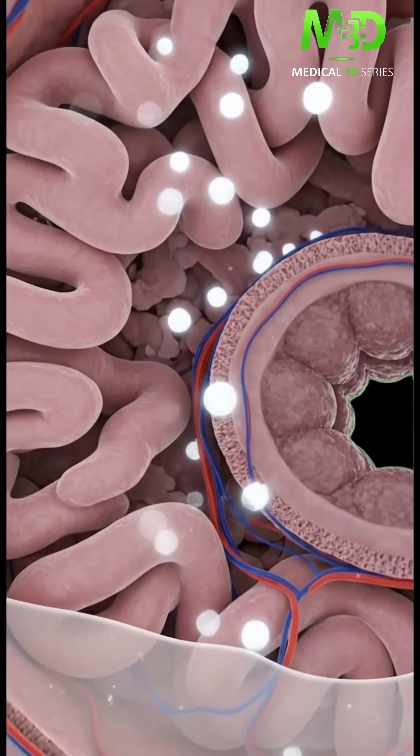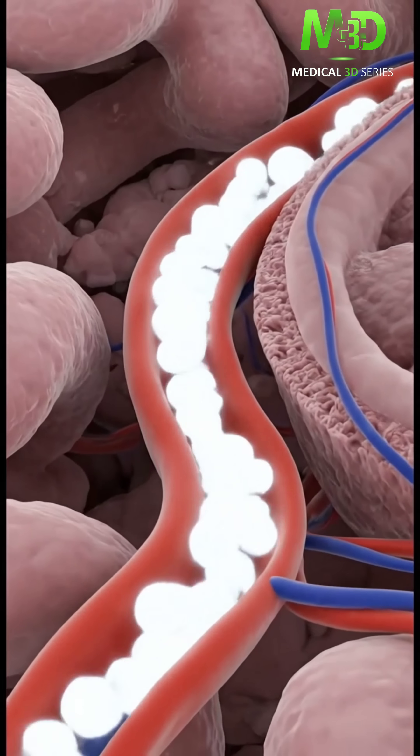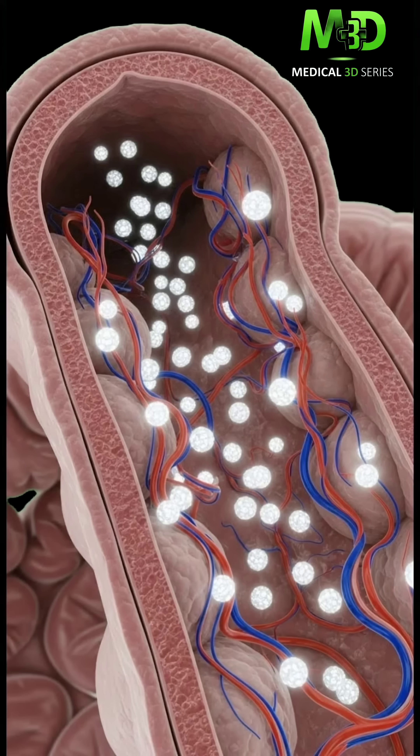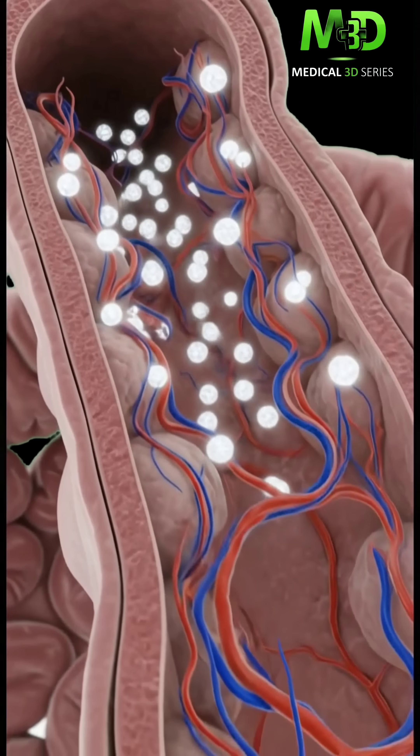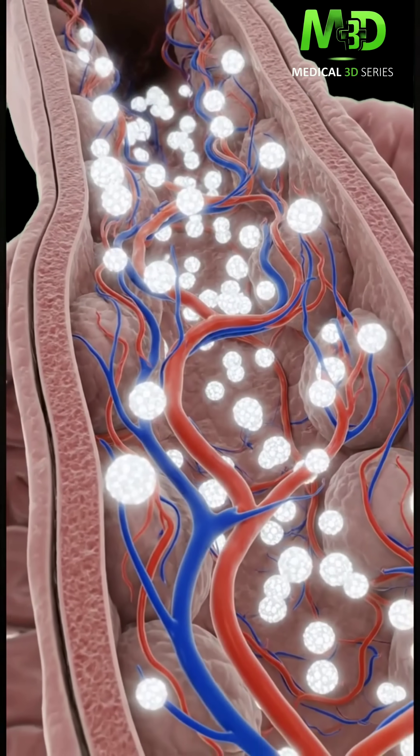Here we see the nutrients passing through the intestinal wall and directly into the capillaries of the bloodstream for transport. As we travel through the villi, we can see the milk nutrients being absorbed directly into the capillaries, lighting up the bloodstream as they enter.